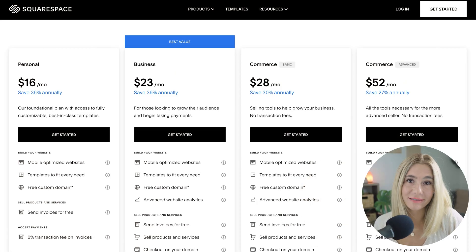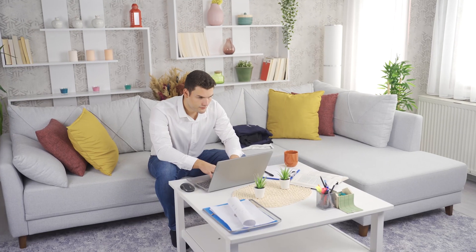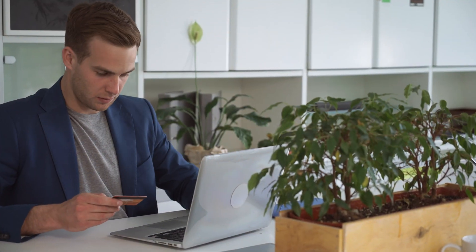If you're looking for the best balance of features and price, we really recommend going with the business plan. It's the most popular choice because it offers everything you need to build a professional website and start selling online without breaking the bank.